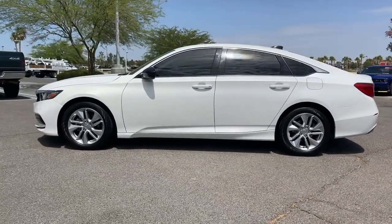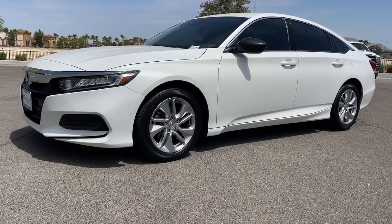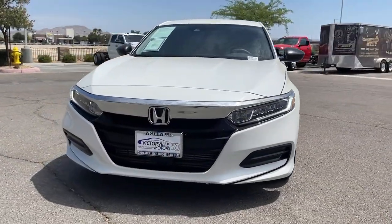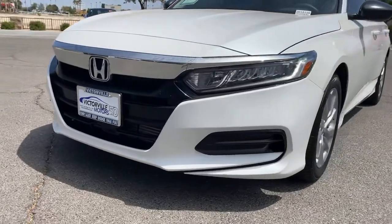These are just some of the great options this vehicle comes with: keyless entry, dual-zone AC, electronic stability control, aluminum wheels, intermittent wipers, tire pressure monitoring system, trip computer, power windows, bucket seats, and four-wheel disc brakes.